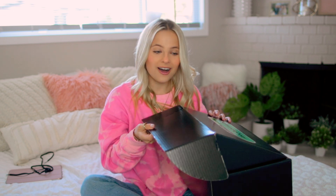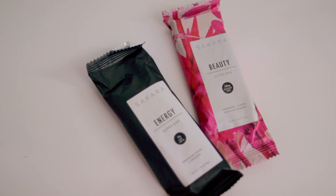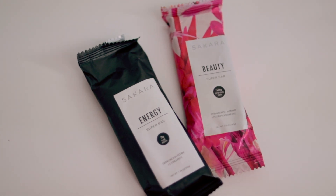Now on to the next box. We have another bag from the brand Popsuki — a cute little handbag, very simple, it's like a linen material. On Afterpay Day, you can get 15% off all bags and jewelry with the code AFTERPAYDAY. Next up, we got a couple of super bars from the brand Saqqara. This one is the Beauty Super Bar that has strawberry, almond, and a phyto-youth blend. And this one is the Energy Bar and has dark cocoa, vitamin B12, and L-theanine. These are supposed to be really good for you.